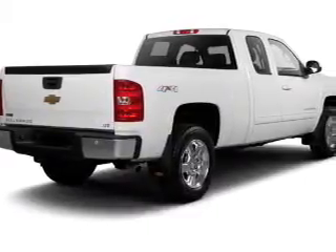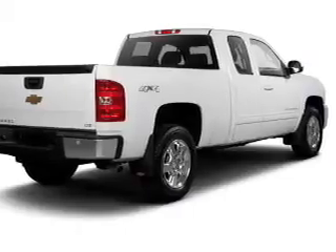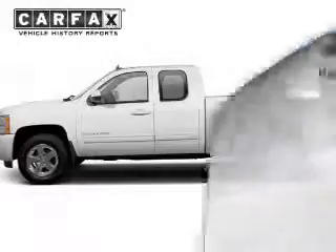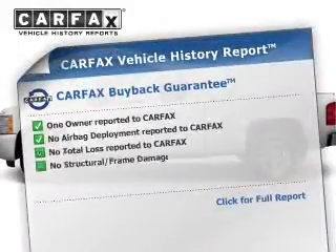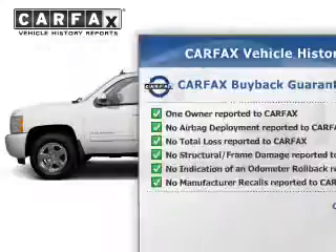The powertrain includes four-wheel drive with a reliable engine connected to a smooth shifting automatic transmission. You will appreciate the safety feature of anti-lock brakes. An included Carfax vehicle history report allows you to purchase with confidence and the knowledge that your buy was a smart choice.